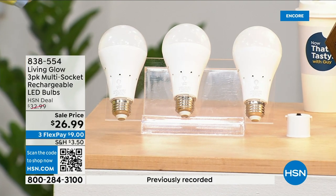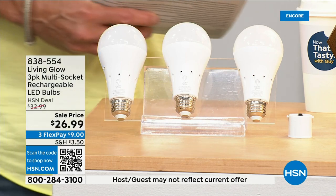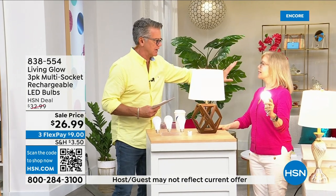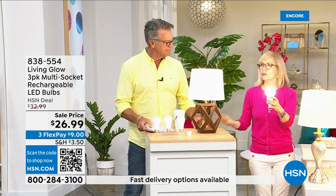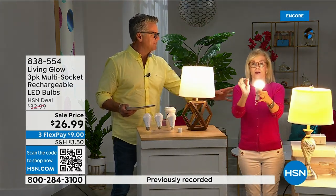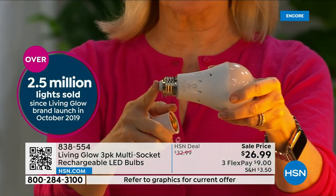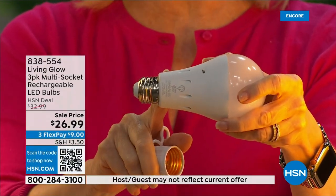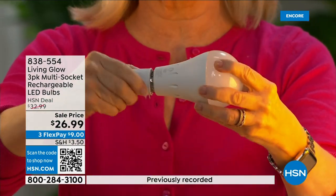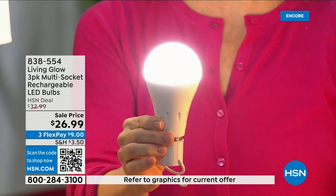There's a dimming switch to change from bright daylight to softer light. This is Living Glow — they came to HSN in 2019 and have sold over 2.5 million bulbs. It fits a standard socket — a regular LED bulb — but what makes it different is the battery inside. Use them every single day so that when you lose power the battery kicks on. These now also fit in a multi-socket fixture. They're cool to the touch.